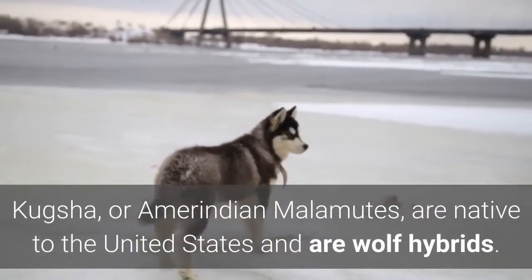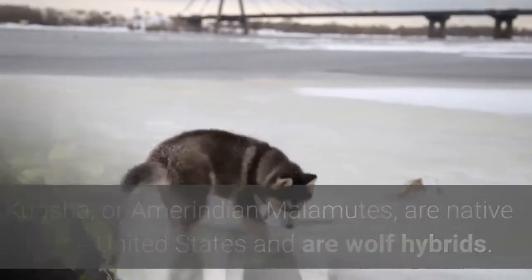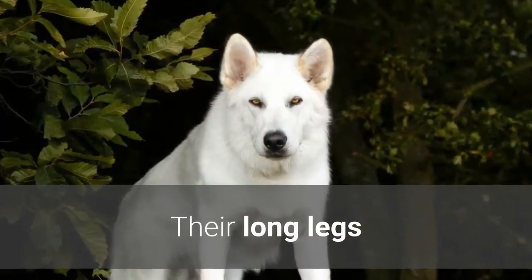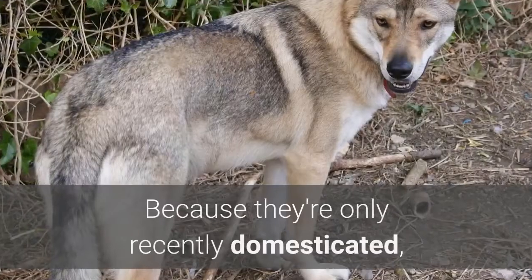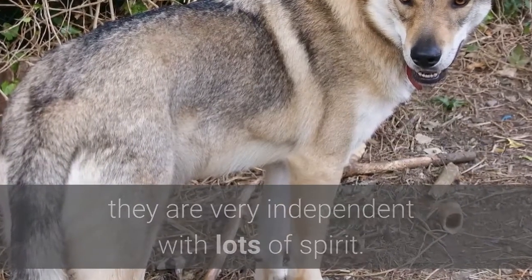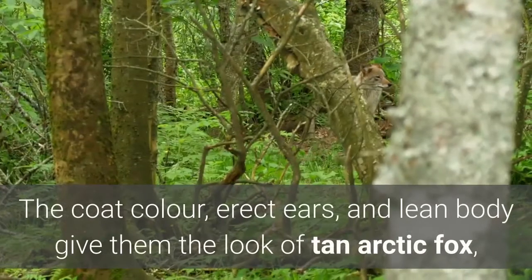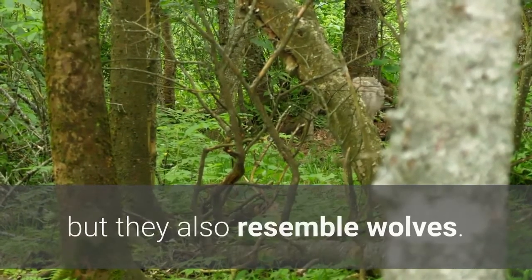11. Kuxa Dog. The Kuxa, or Amerindian Malamute, is native to the United States and is a wolf hybrid. These dogs are very alert, quick, and intelligent, and learn exceptionally quickly. Kuxa are born travelers — their long legs and strong bodies are well-suited to carrying heavy loads across long distances. Because they're only recently domesticated, they are very independent with lots of spirit. Though Kuxa is loyal and protective to owners, it is not a good dog for families with small children due to a predatory nature. Their coat color, erect ears, and lean body give them the look of a tan arctic fox, but they also resemble wolves.